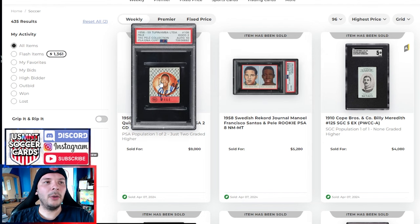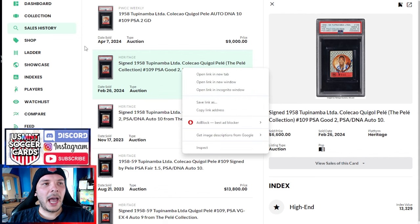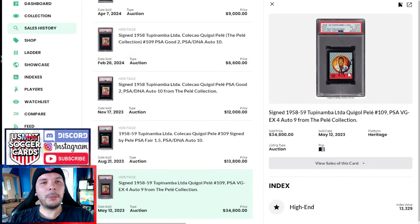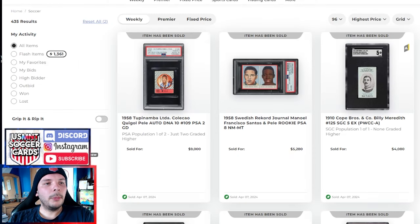We finish it off with a final Pele here from the 1958-59 Tupanamba — an in-person auto, PSA 2, auto 10. In terms of past comps, this actually sold prior for $6,600 on Heritage. It got re-run and sold for $9K here. The buyer might be able to net a thousand or two in there somewhere before that, given prior sales of $12,000 to $13,000 and $34,000. Keep in mind this is a PSA 2, so a much better looking copy, but the auto — in my opinion — looks much worse. There are shaky Pele autos and the shakier they are, the worse they are — almost repulsive in a way. This one isn't terrible. Ultimately it gets a pretty good price at $9K — just pop one of two, two higher.